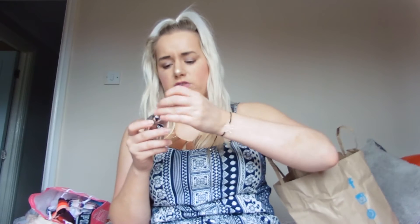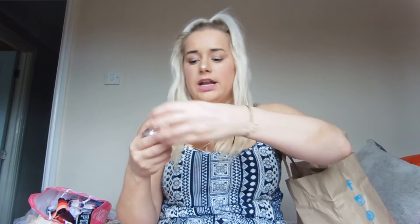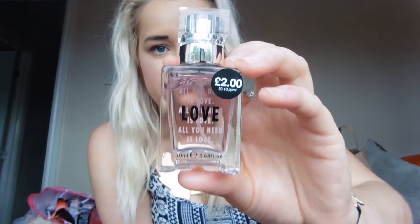Me and Emma both got this to throw in our handbags — it's the Primark Aldous Toilet in Love. It actually smells really nice, quite expensive actually. It's got 'love' on the front and 'all you need is love' written in the background, which comes through on the bottle. It was two quid, and to throw in your handbag, it's a bargain.